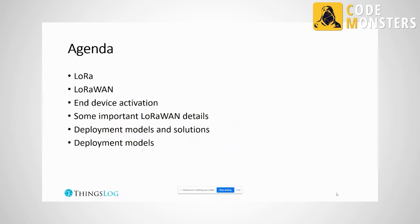LoRa is free — it is a technology that uses a free radio spectrum called ISM, and basically you are never alone there.